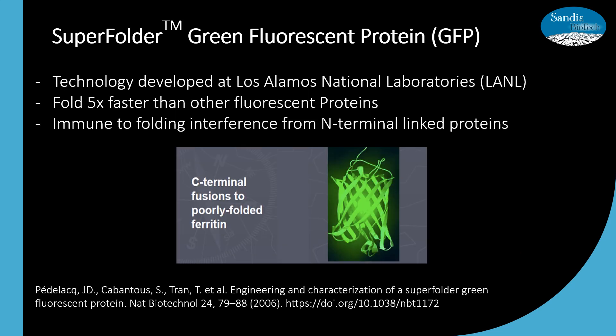We hold the license for super folder GFP for research use only, and the technology was developed at Los Alamos National Labs. One of the difficulties when working with fluorescent proteins is the ability to express them in bacteria. These proteins are prone to aggregation and would commonly be packaged in the bacteria clearing system known as inclusion bodies, where insoluble proteins are stored as misfolded and non-functional proteins. Researchers at LANL decided to generate a robustly folded version of the green fluorescent protein. This super folder benefits from improved folding kinetics, greater resistance to chemical denaturants, and has a broader temperature tolerance.